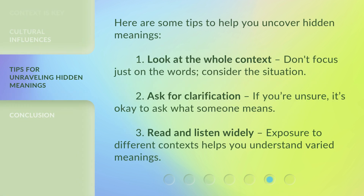Here are some tips to help you uncover hidden meanings. 1. Look at the whole context — don't focus just on the words, consider the situation. 2. Ask for clarification — if you're unsure, it's okay to ask what someone means. 3. Read and listen widely — exposure to different contexts helps you understand varied meanings.